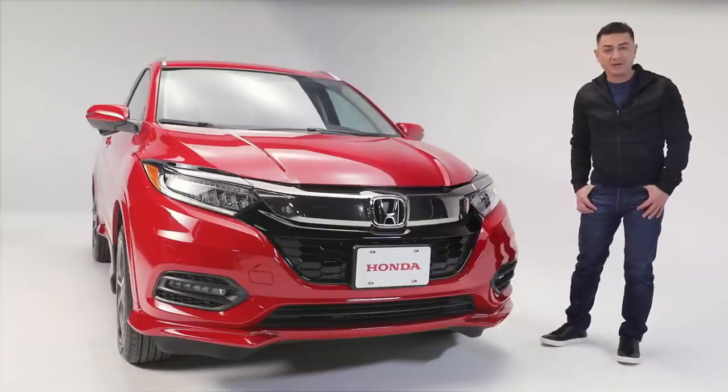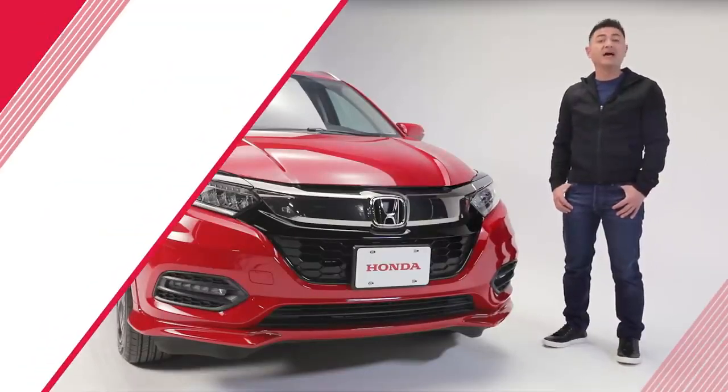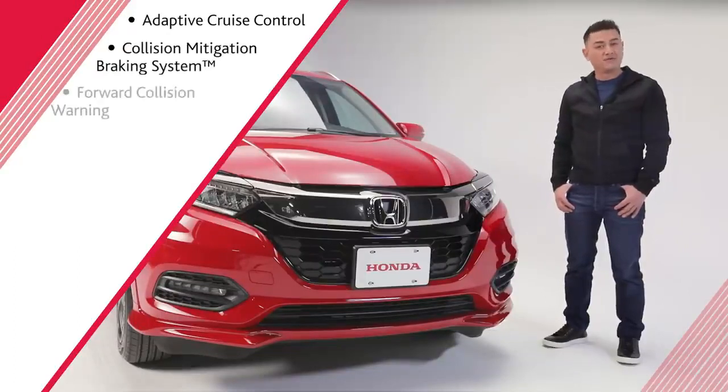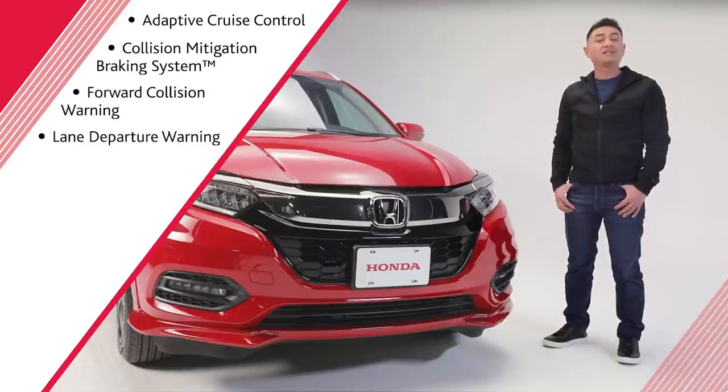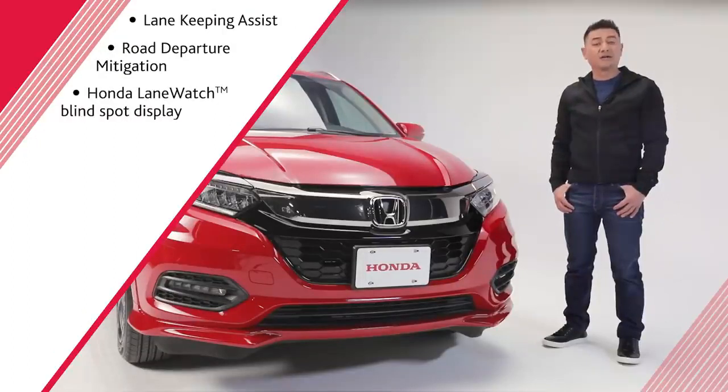Giving you confidence behind the wheel is Honda's Sensing suite of driver-assistive features, including Adaptive Cruise Control with Low-Speed Follow, Collision Mitigation Braking System, Forward Collision Warning, Lane Departure Warning, Lane Keeping Assist, Road Departure Mitigation, and Honda LaneWatch Blind Spot Display.